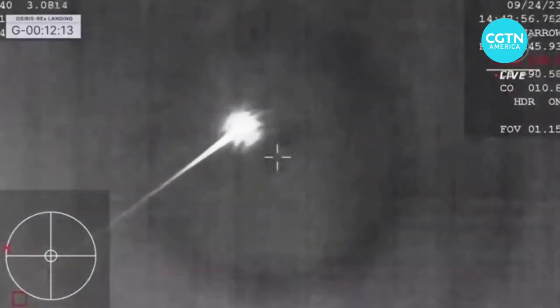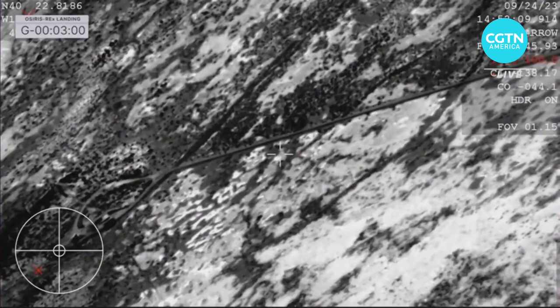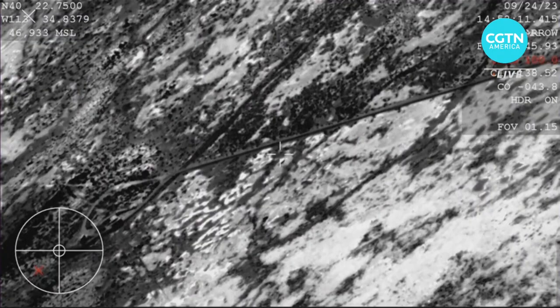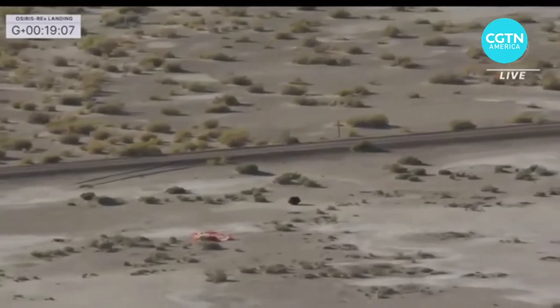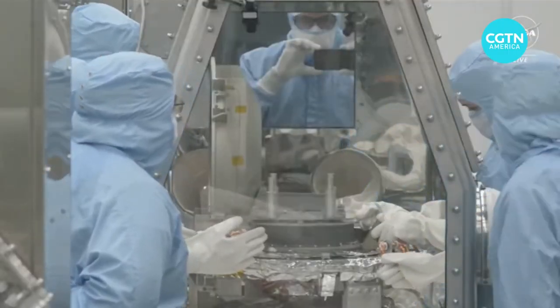And scientists are just scratching the surface. The asteroid sample has been on Earth for less than three weeks, parachuting down in the Utah desert last month after a seven-year, six-billion-kilometer journey. The lid containing the actual sample hasn't even been lifted yet.